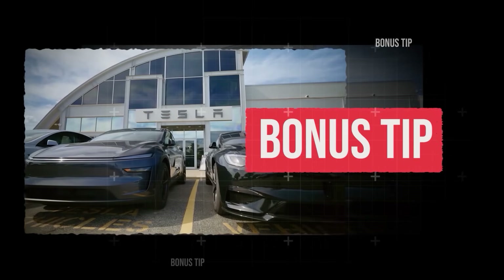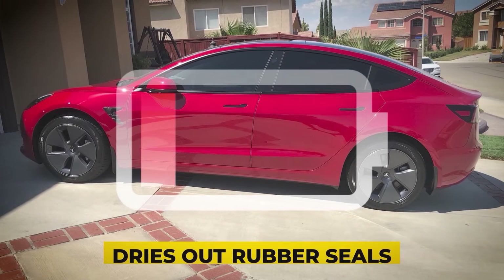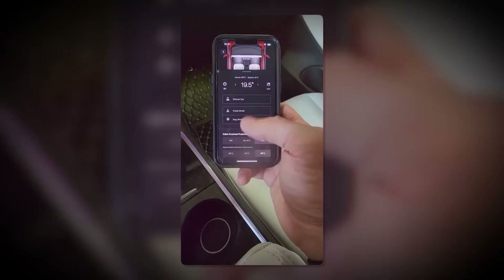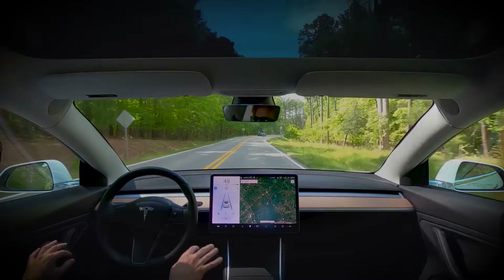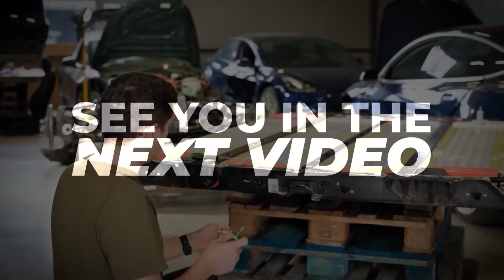Bonus tip: leaving your EV in direct sunlight every day speeds up battery degradation and dries out rubber seals. To protect your battery, park in the shade, use a windshield cover, or pre-cool your cabin using the app before you drive. Avoid these 15 mistakes and you'll not only keep your EV healthy, but you'll save on repairs, maximize range, and extend battery life by years.